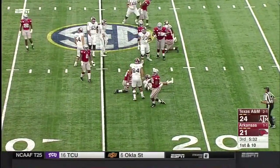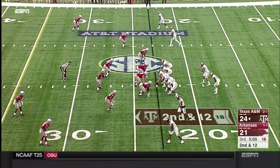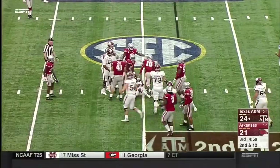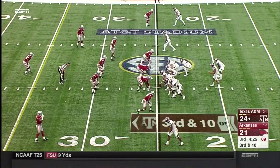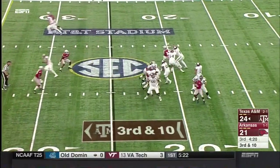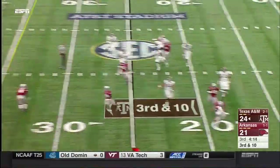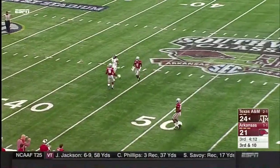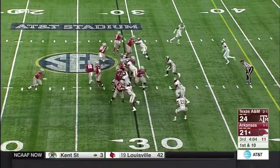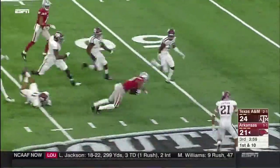Kellen Mond keeps it and goes down behind the line — tackle for loss. Third down and ten. Kendall Bussey brought down — four-man front for the Hawks. Kellen Mond buying time in the pocket. Here comes the pressure — he's going to have to get rid of it across his body and he just could not reach. Jermon Osborne running out near midfield. Around for Jordan Jones — he's into the secondary, hurdles a man out to midfield.